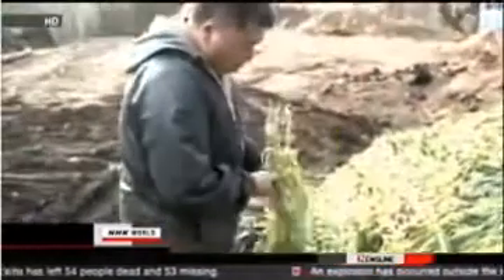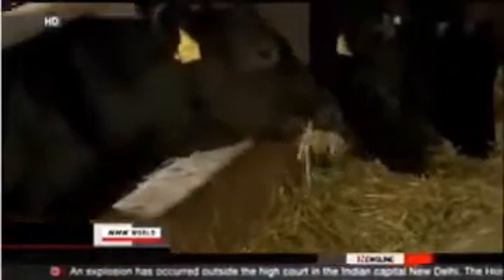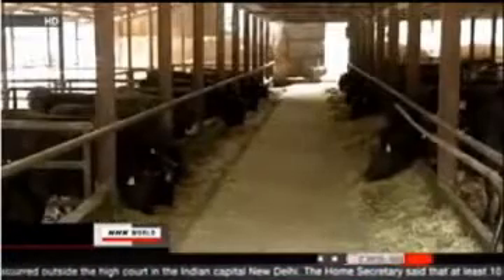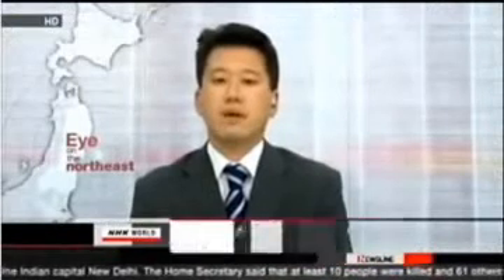Shipments of beef cattle from four prefectures were prohibited between July and August. Farmers who worked within the evacuation zone around Fukushima Daiichi faced even bigger difficulties. They were forced to give up everything, including their animals.